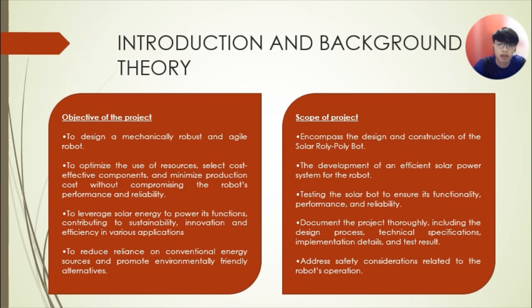My last part is introduction and background theory. The objective of the project is to design a mechanically agile robot. Next, to optimize the use of resources, select cost-effective components, and minimize production cost without compromising the robot's performance and reliability. The third objective is to leverage solar energy to power its functions, contributing to sustainable innovation and efficiency in various applications.